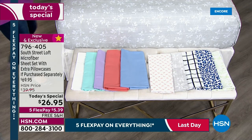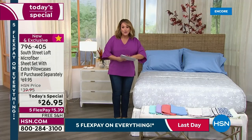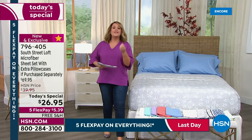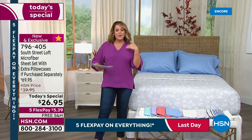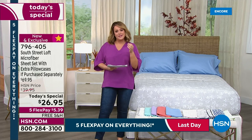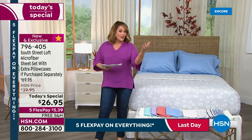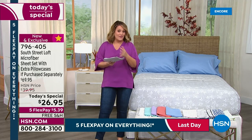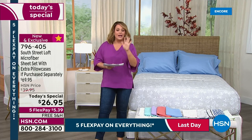796405 is your item number. This is South Street Loft, our HSN proprietary brand. We get to bring you the very best quality, the very best fabrication, the most array of colors, and we pass the savings on to you. South Street Loft was created to bring you the best of style and the best of value — everything that's hot in the world of interior decor at an unbelievable value.